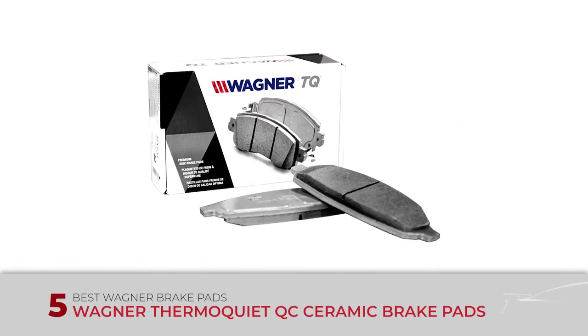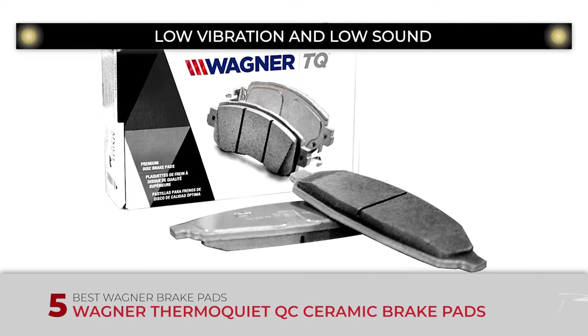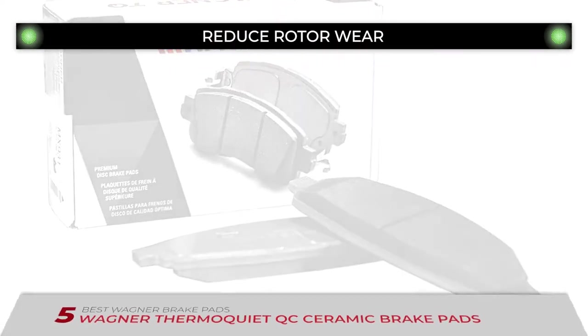The bottom line is, they're the best Wagner brake pads. They come with low vibration and low sound features, and they reduce rotor wear to cut down on brake dust.